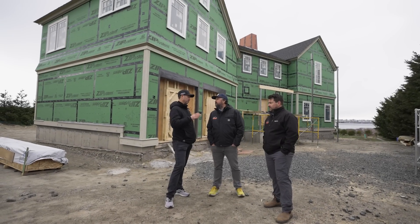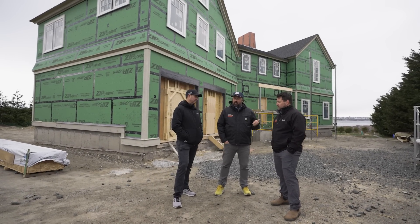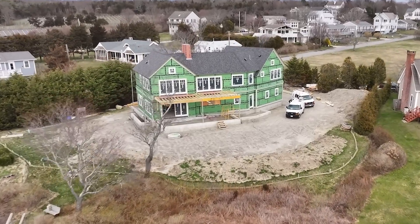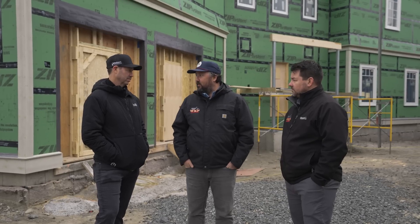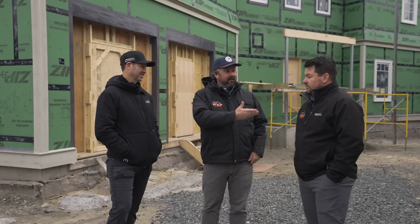Joe is one of their project managers and does some design work for WKP. This is an all in-house design build — Joe designed this project from the get-go and is now on-site project managing it. It's a really nice hybrid combination to have all that work from the design side and then have that knowledge to execute it as a project manager.